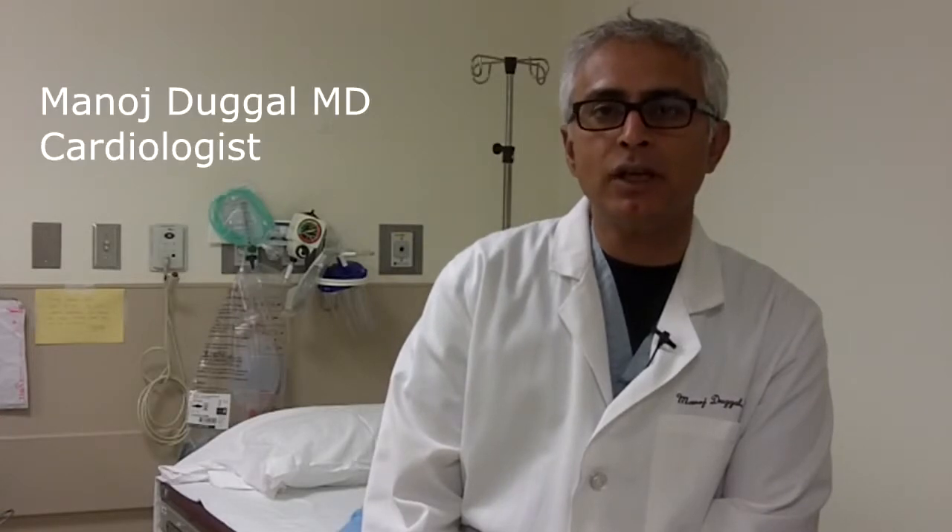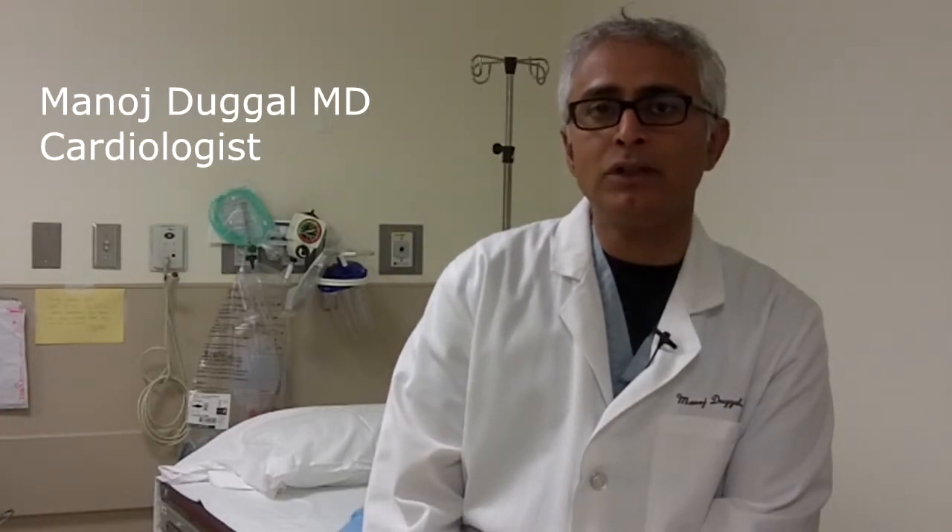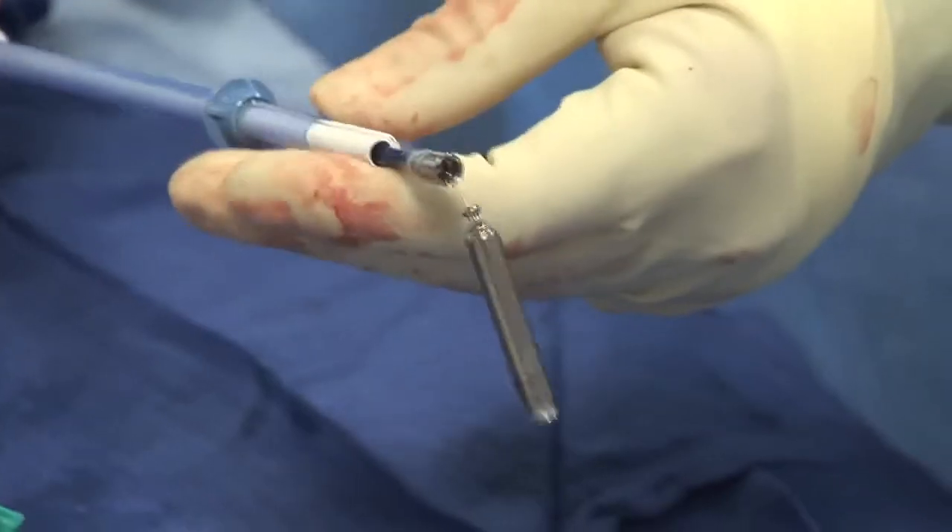A traditional pacemaker includes a pacemaker battery which is connected to a lead which is inserted into the heart. We make a tiny incision under the collar bone, through which we place the lead and the battery. That is the traditional pacemaker. The new leadless pacemaker has no lead, as the name says.